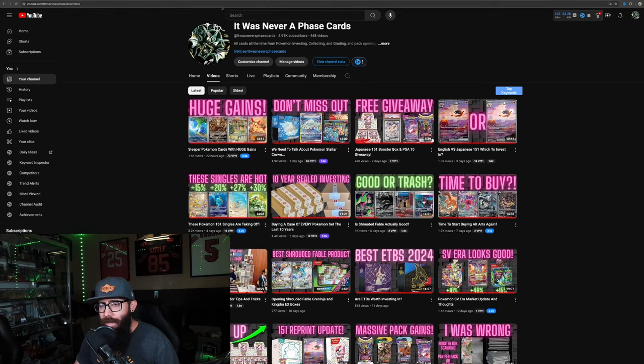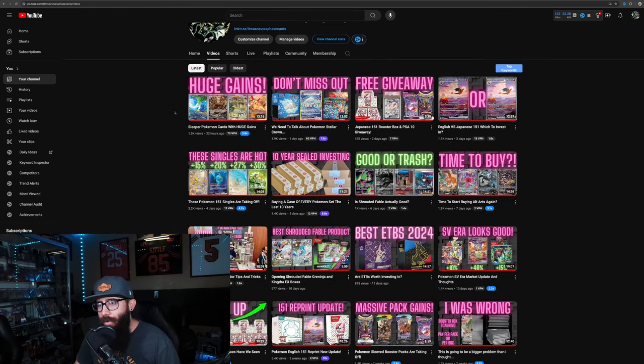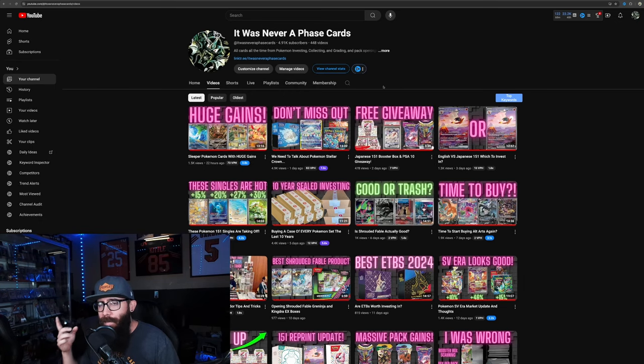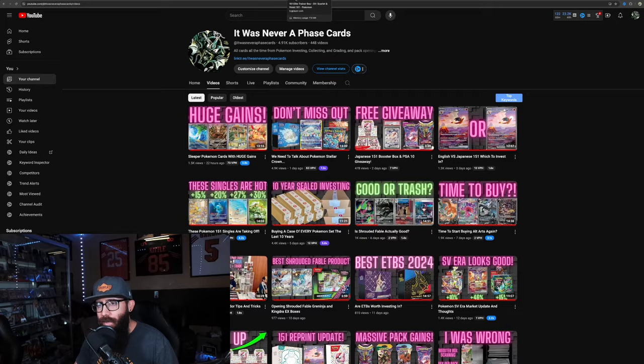Real quickly — I am doing a giveaway if you're interested. Go back to my channel and click on the free giveaway video. We're giving away a Japanese 151 booster box, a PSA 10 of your choice from 5 options, and some sleeved boosters — 3 winners total. Watch that video; it tells you exactly how to enter. We're approaching 5,000 subscribers, and once we hit that we'll announce the winners.